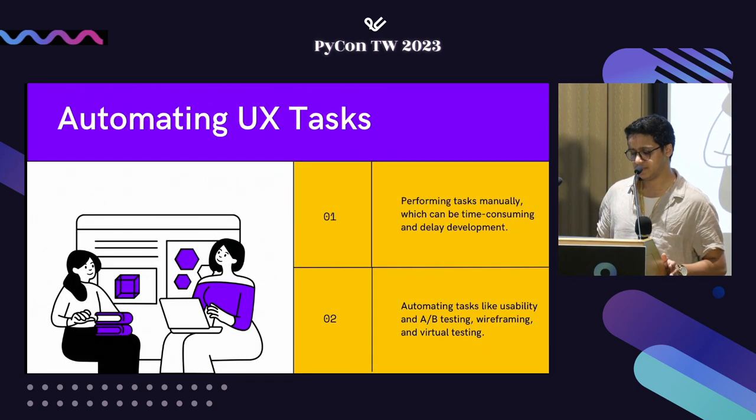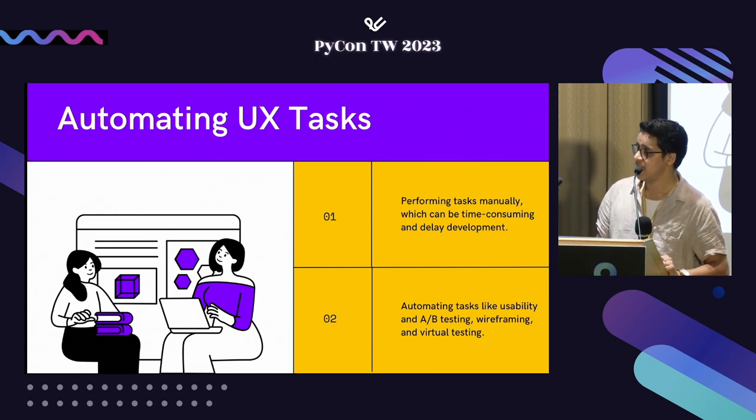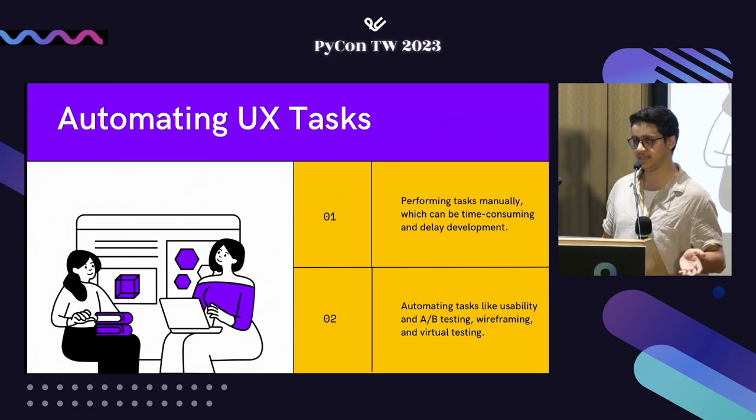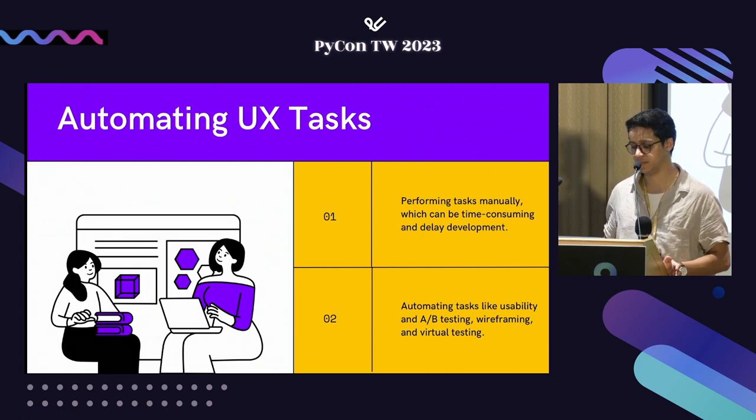One last aspect before the case study: automation of UX tasks. There are huge teams working on the UX aspect of a product, and traditionally everything is manual. Having personally worked as a UX designer and with UX teams, I know it involves a lot of tedious, time-consuming, and less efficient tasks, which leads to engineering delays. With AI incorporation, we can make these tasks — if not fully automated — at least semi-fully automated, which will enhance the efficiency of the product.